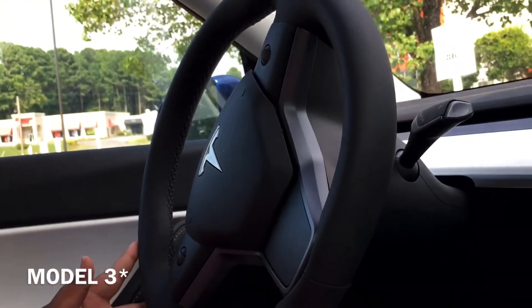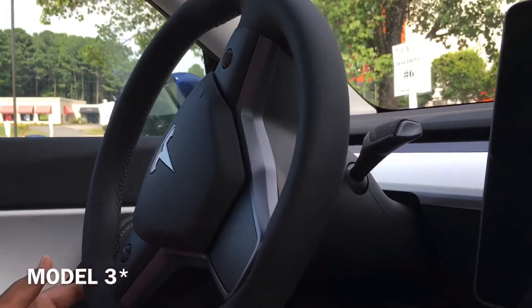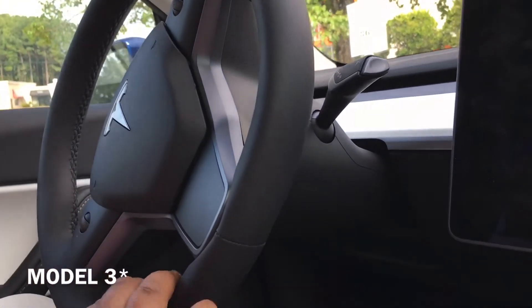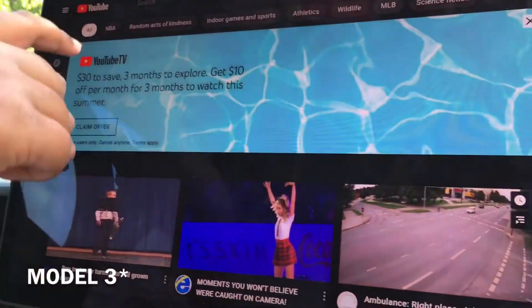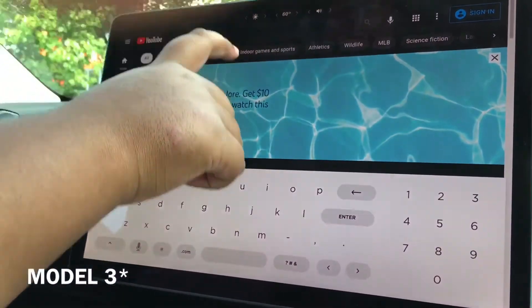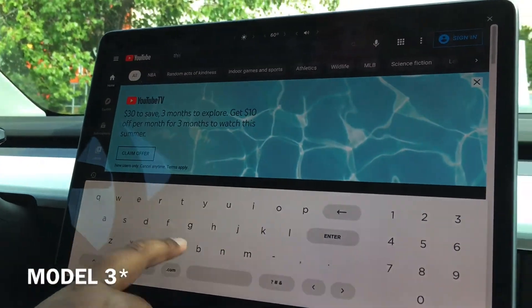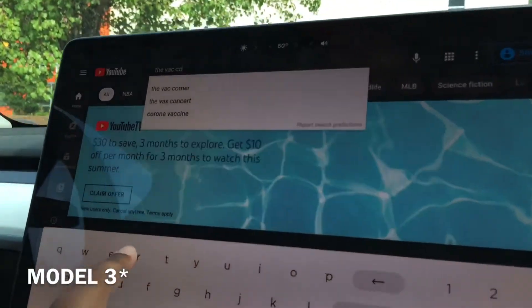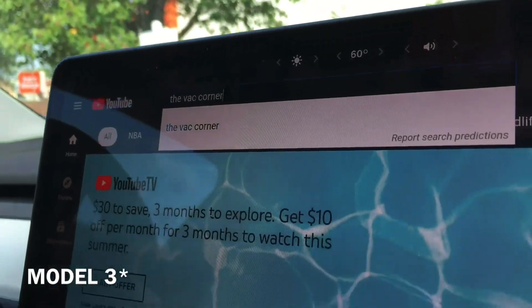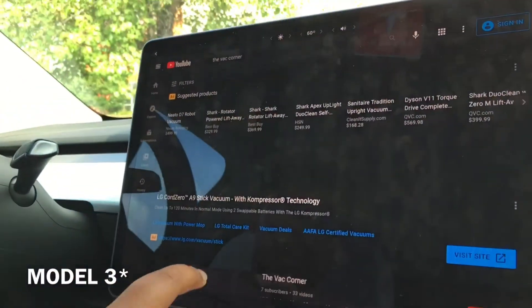The steering wheel also locks in position, so yeah, you won't be able to use it. This is the stock. There we are — so if I search it up... yay, here we are with my channel.